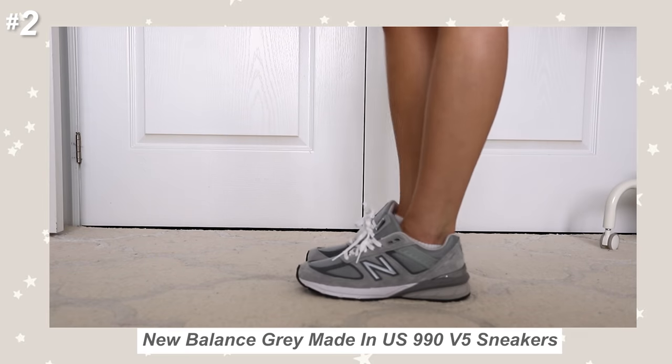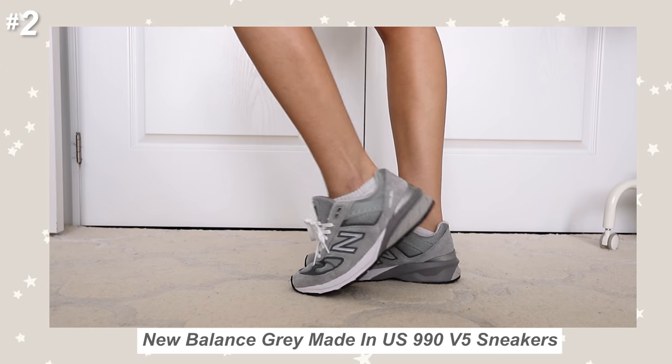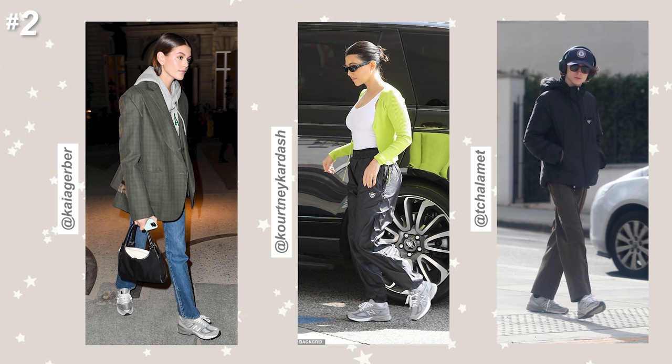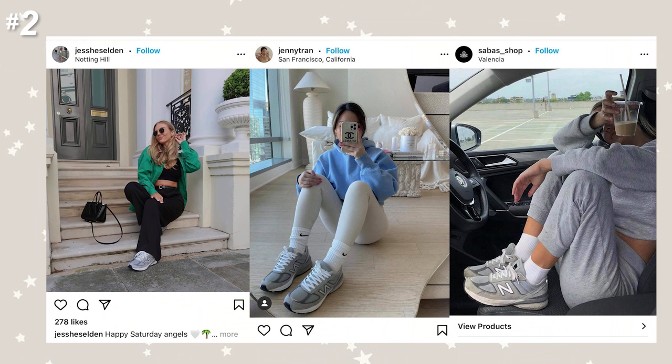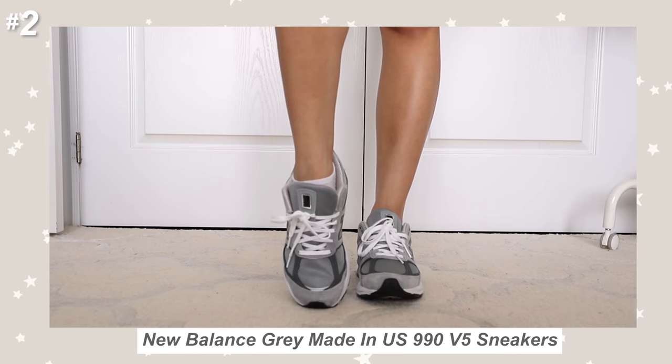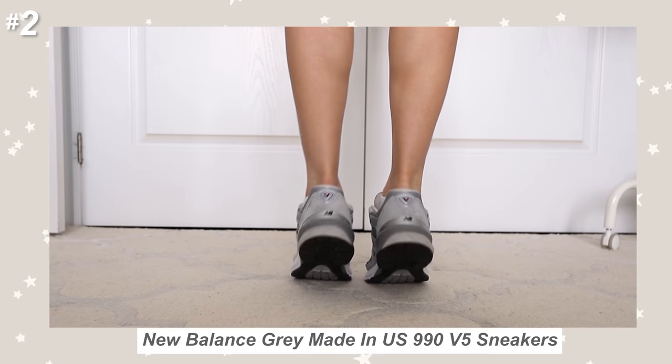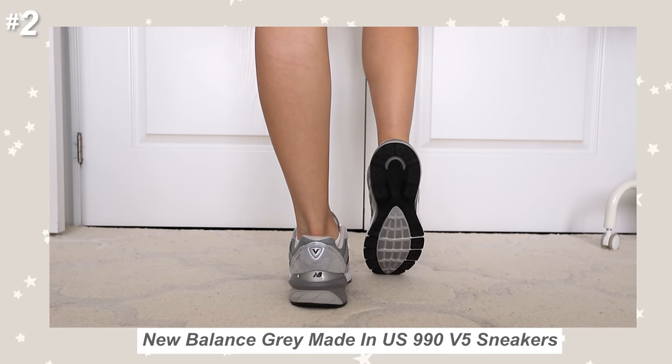Next up we have a New Balance pair of shoes — these ones are the Made in USA 990 V5 sneakers. These sneakers go way back, and then in 2020 they came up with this V5 version and it all of a sudden blew up. Everyone was wearing it — celebrities, all the Insta cool girls had it. I don't know why I didn't get it last year and only jumped onto the trend this year, but it is so freaking comfortable. It literally feels like as soon as you get your hands on it, you can run a marathon in it.